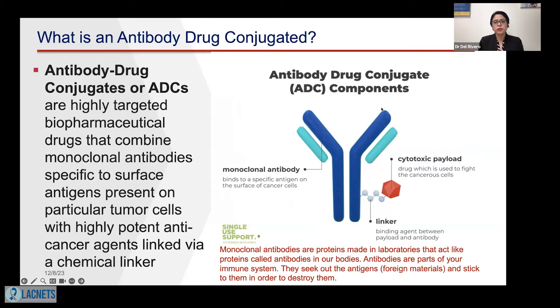Let's describe what an ADC is. This is a monoclonal antibody. Monoclonal antibodies are proteins that are made in the lab that act like proteins called antibodies in our bodies. These antibodies are part of your immune system, and they seek out antigens — meaning foreign materials, in this case cancer cells — in order to destroy them.